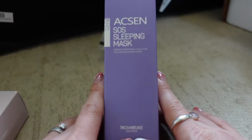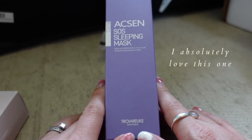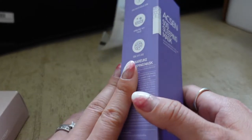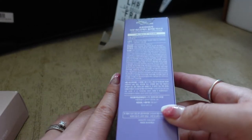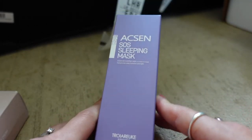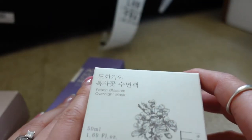Probably my fourth tube of the Triadicae SOS Sleeping Mask — this is from their accent range. It's a leave-on overnight mask in a gel format, and I just really like it — it leaves my skin hydrated overnight. This one contains centella asiatica.